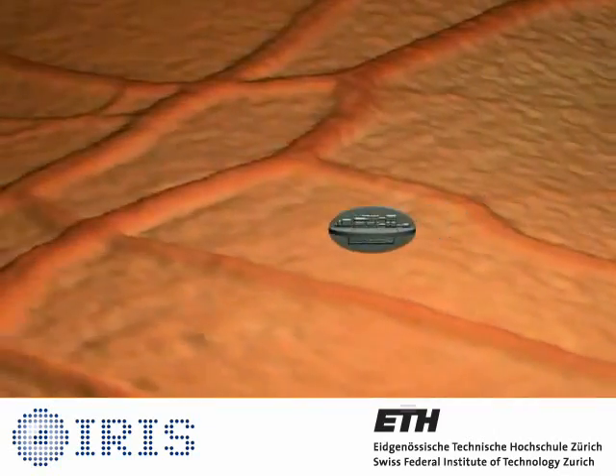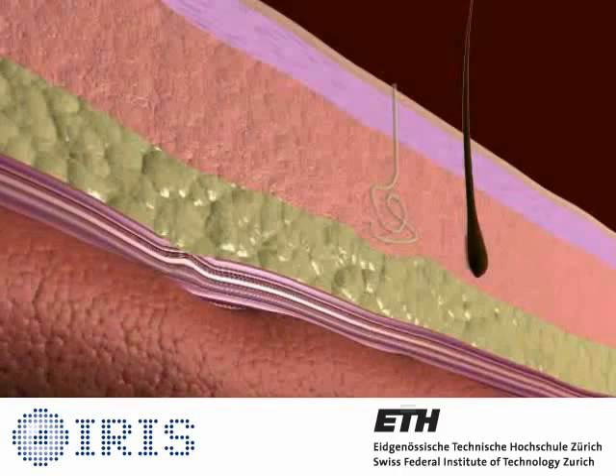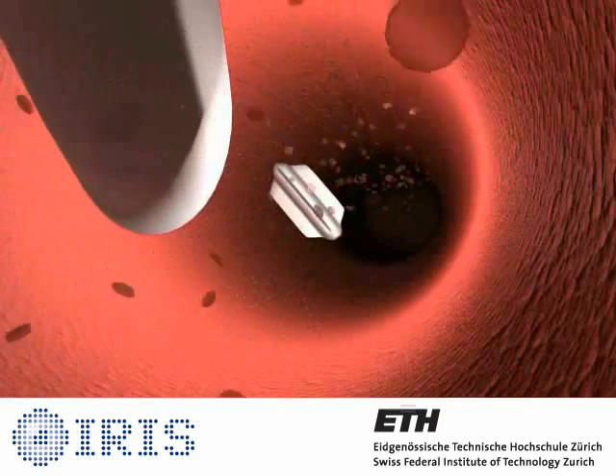Our hope is that in the future, tiny robots will be able to search and destroy blood clots or cancer cells, measure physiologically important parameters, and fulfill other useful tasks in the human body.